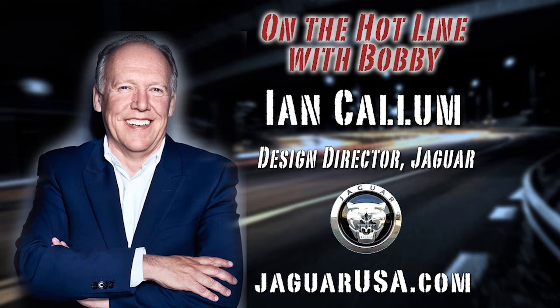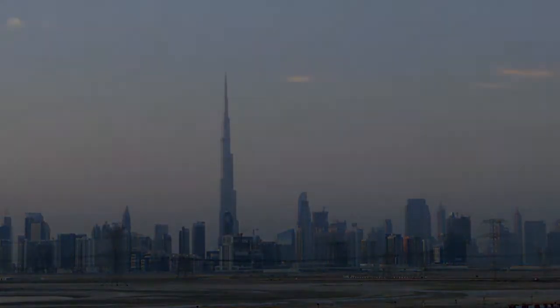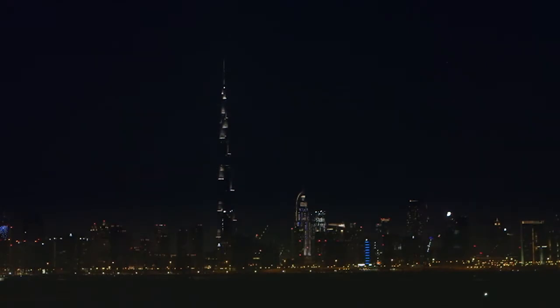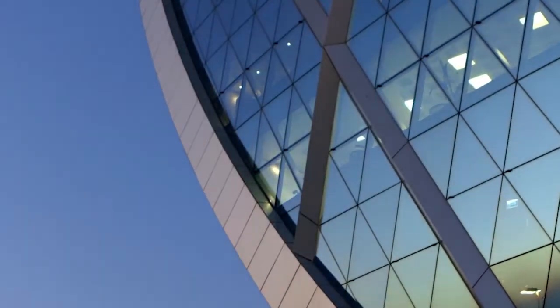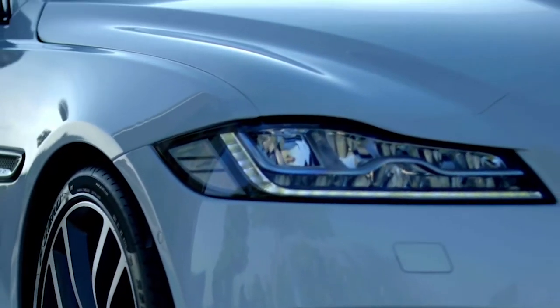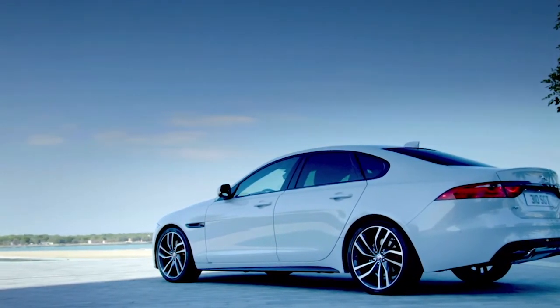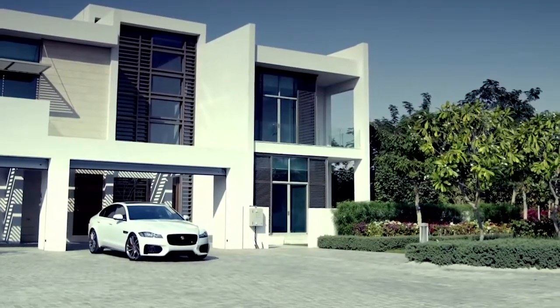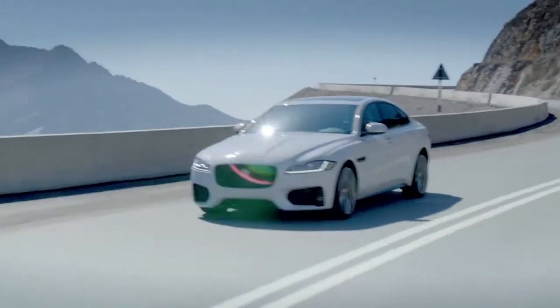Ian, unveiling the new XF — share with our Car Clinic listeners and viewers the segment-leading design features, just give us a 30,000-foot view. Well, from the exterior point of view, the body is in aluminum, so the car is actually about 400 pounds lighter than the previous one, which makes a great advantage in terms of efficiency and power-to-weight. It's a very simple, sleek but beautiful design with a coupe profile as a Jaguar should have — very sporty. Interior-wise, we've increased the size of the cabin quite tremendously, so rear seat passengers get much more room. The infotainment system, the touchscreen, the electronic dashboard and digital systems are state-of-the-art — you can apply all your own apps from your phone onto the car.